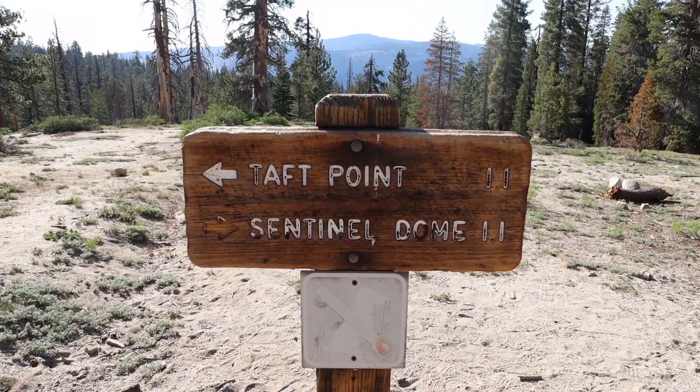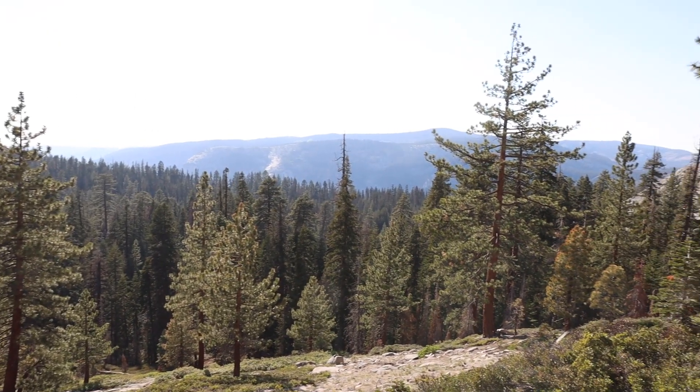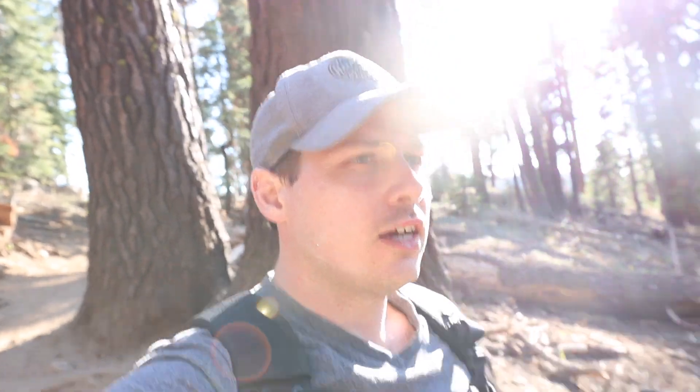My next stop for the day is Sentinel Dome. I decided to go here because it's in one of the less popular parts of the park. In order to get here, I had to take Glacier Point Road all the way up. It's a very forested road with dense forest on both sides, and it's a beautiful drive.